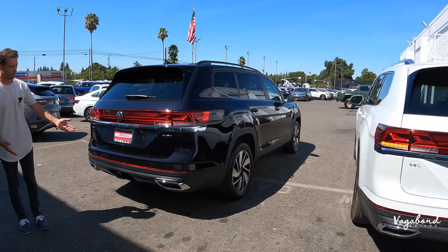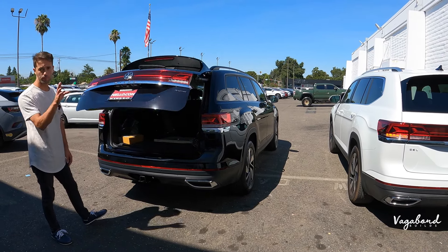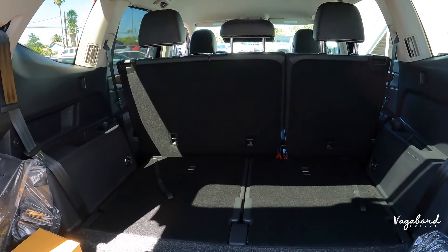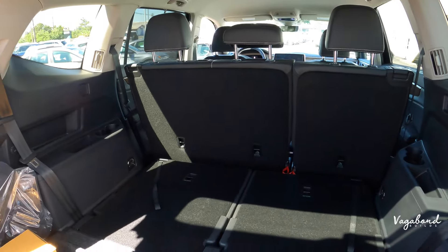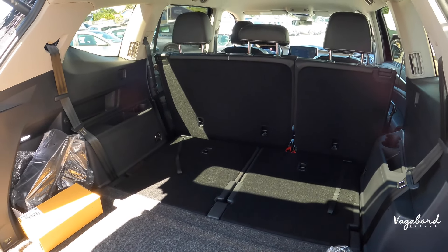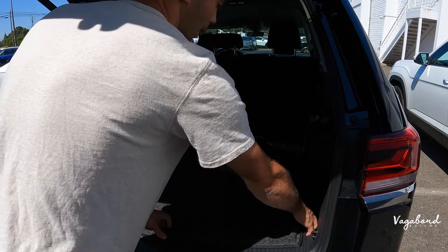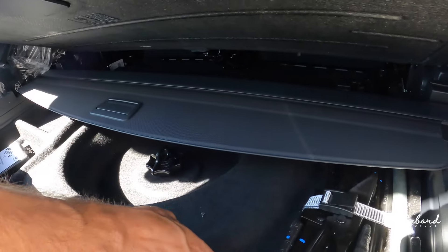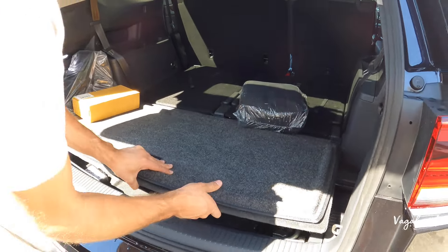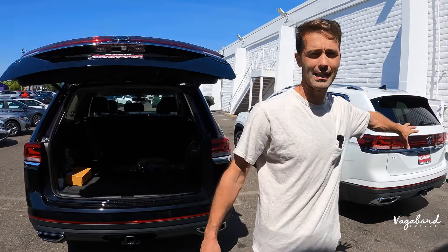Both Atlases come with a hands-free tailgate. Nothing is different inside the cargo area between the two trims. Cargo space with all three rows up is about 21 cubic feet. With the second and third rows folded down, you get about 96 to 97 cubic feet in both. Both also come with a full-size spare tire stored under the mat — great to have in case you're stuck somewhere. We do get comments and questions on that, so wanted to make sure we show it.